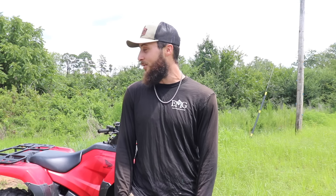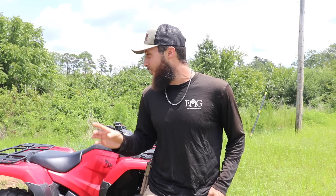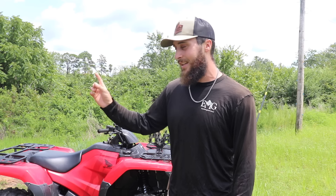Moultrie sent out a great-looking gravity feeder, because you don't want to limit the deer to how much they're going to eat — especially trying to do a program like this. They also sent out a feeder controlled by a new device. I'm super excited to show you guys what we have to put out on the farm today. Let's go ahead and get to the first spot and get this gravity feeder set up.